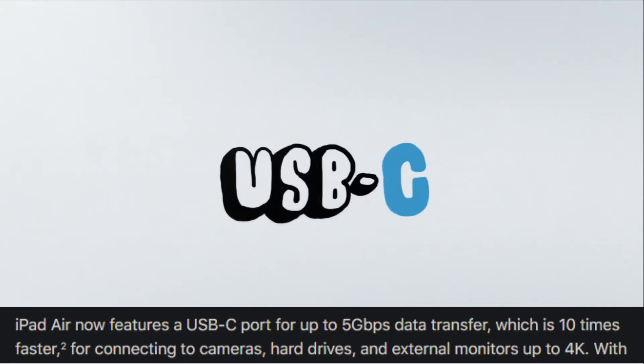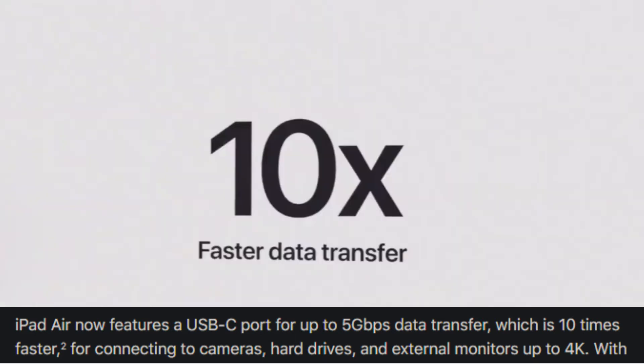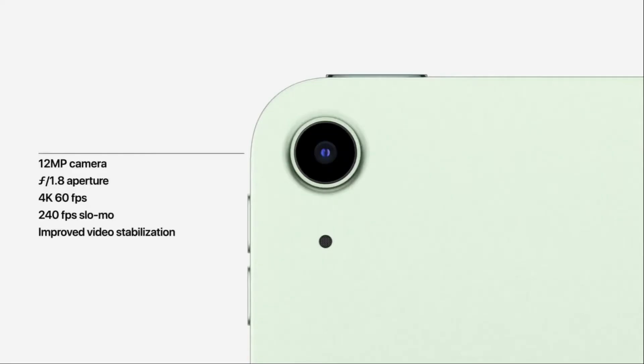The iPad Air features an Apple USB-C port. It supports data transfer rates up to 5 Gbps, which is 10 times faster. The back camera is 12MP and supports video stabilization. It also supports 4K 60fps video recording.